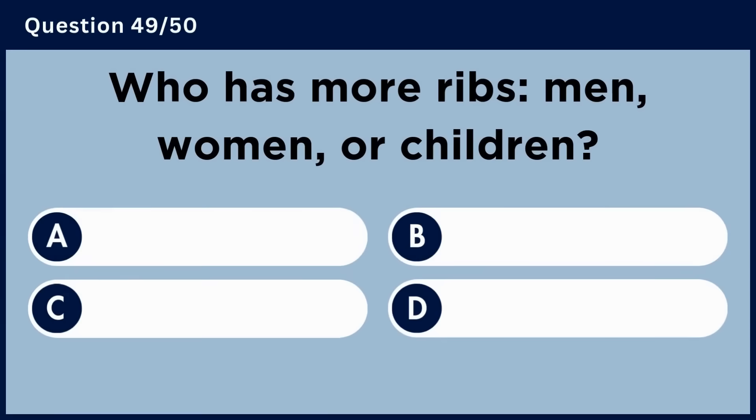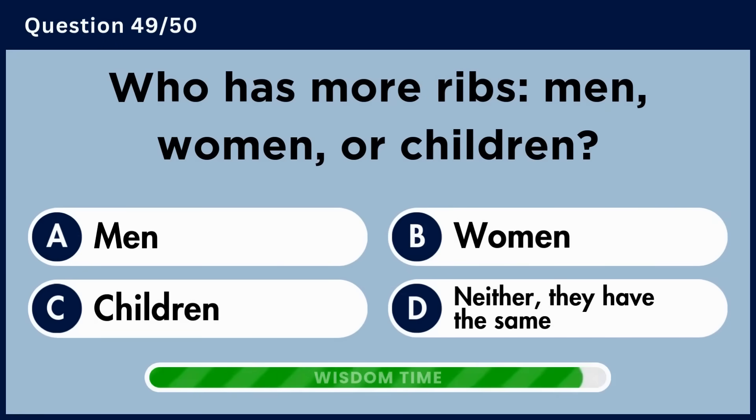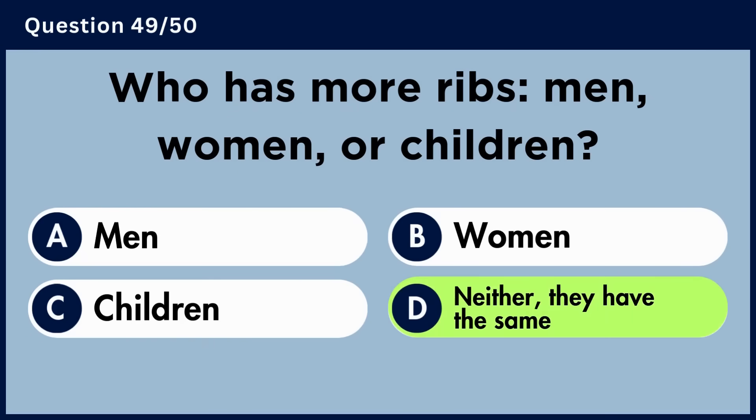Who has more ribs — men, women, or children? Answer D: Neither. They have the same.